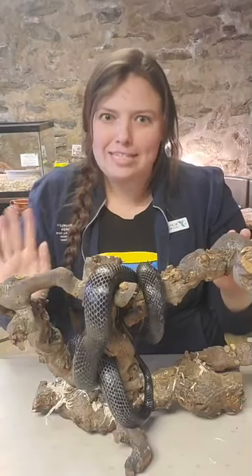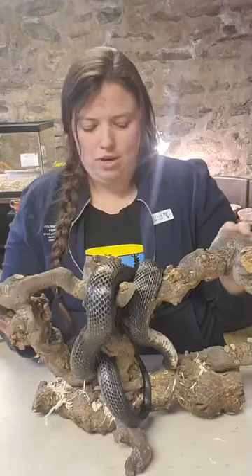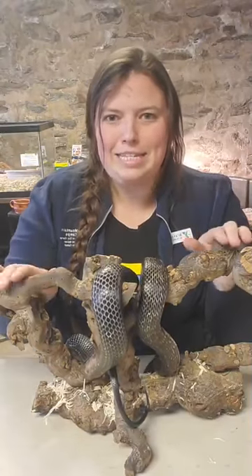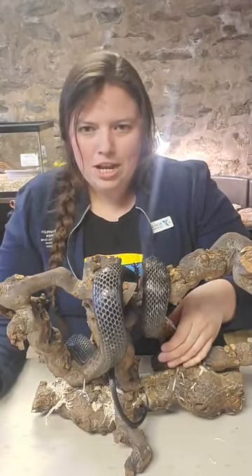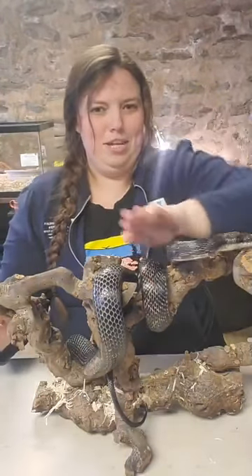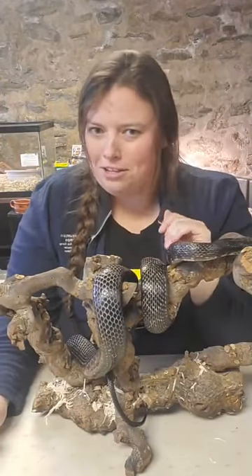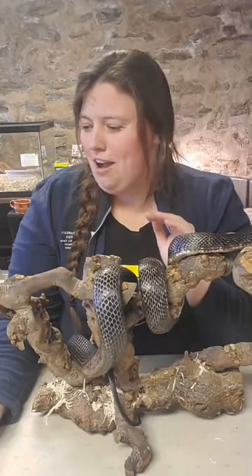Habitat basics. There's a lot to say about habitats, but we're going to take it slow. Shadow is the black rat snake you see curling around this stick in front of me. Let me know if you can hear me. He's going to be moving, so bear with me.